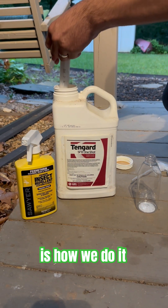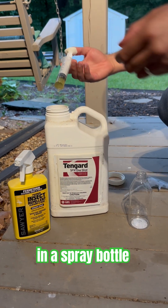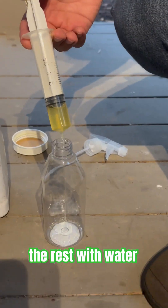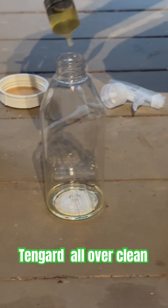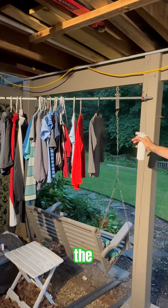This is how we do it. We put about this much Tengard in a spray bottle like this, then fill the rest with water. You'd want to spray Tengard all over clean clothes and let them dry away from the sun.